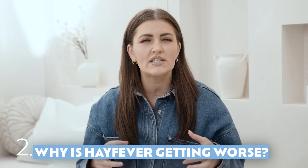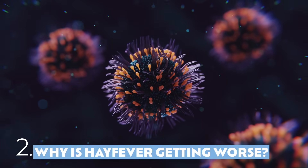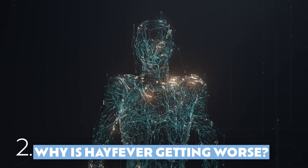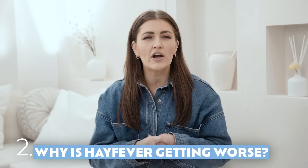Your immune system reacts to these triggers by producing an antibody that releases histamines, which causes those symptoms. Your body is actually trying to protect you, but of course it's inconvenient.